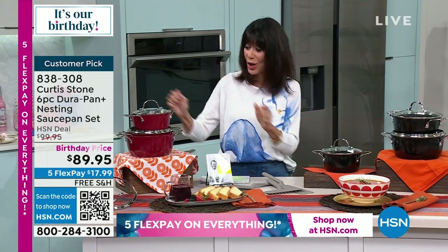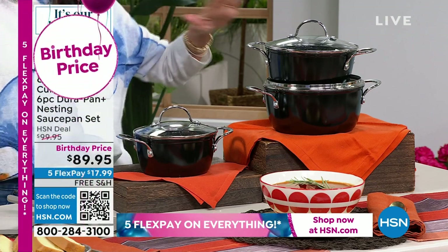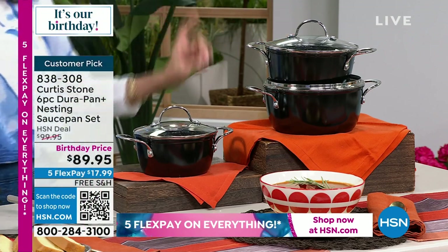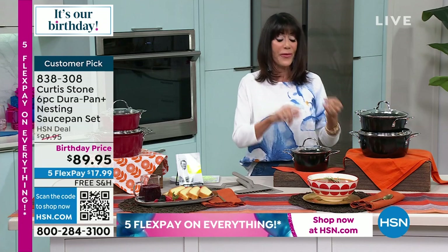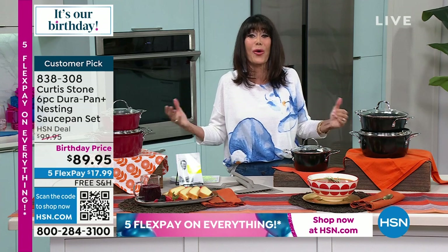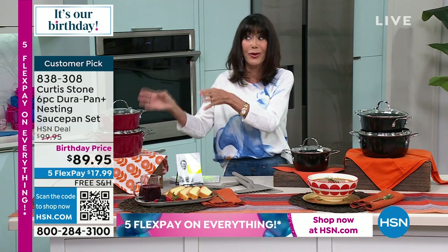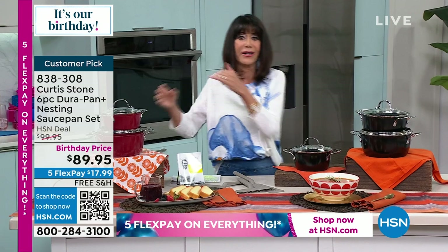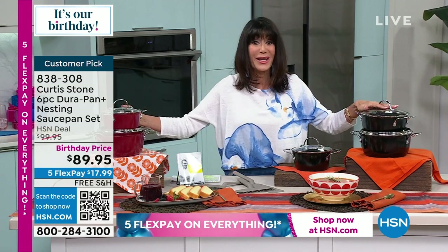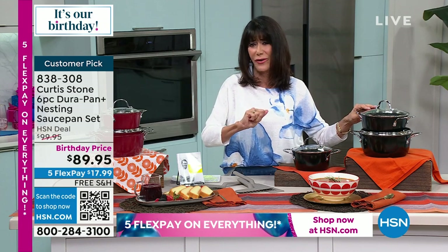I only have 1,000 in each one. If this isn't the best housewarming gift, wedding gift, or gift for kids going off to college — for yourself too, because these are the sizes that nine times out of ten you need to reuse a pan for. It's a great opportunity to get them all, with DuraPan Plus on all of these. How many have we sold of DuraPan? Over five million at HSN alone and about seven million worldwide.